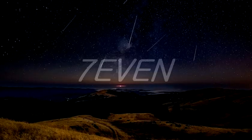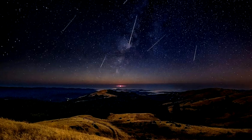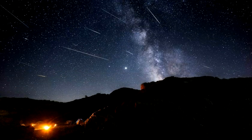Hello everyone. Welcome to 7. The Perseid meteor shower is one of the best shooting star displays of the year and it's currently active. When, where, and how to see it?